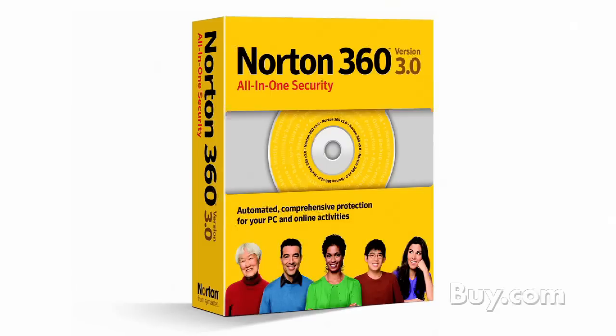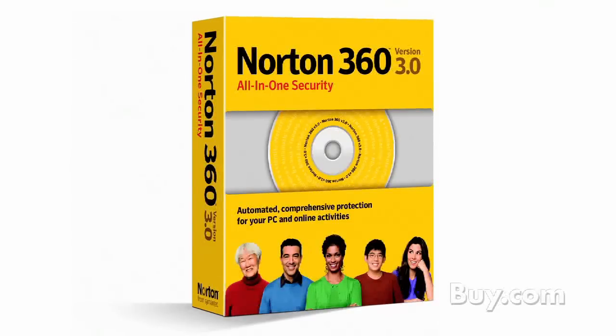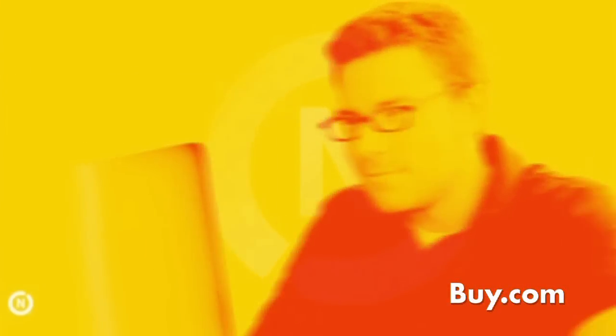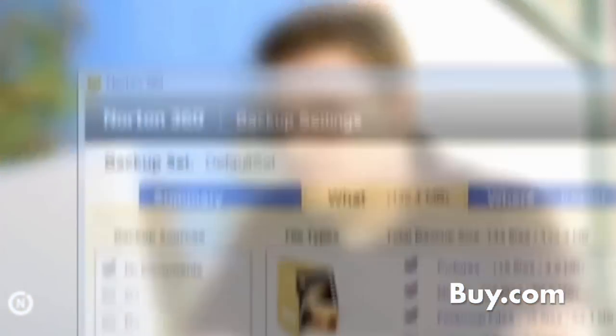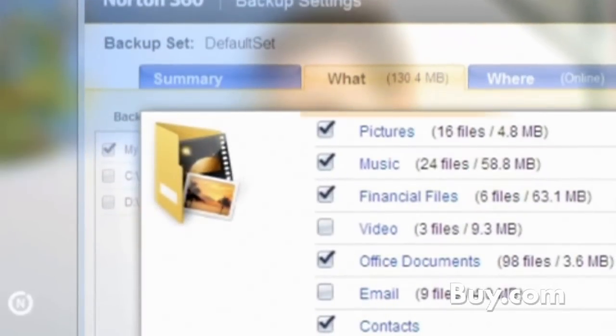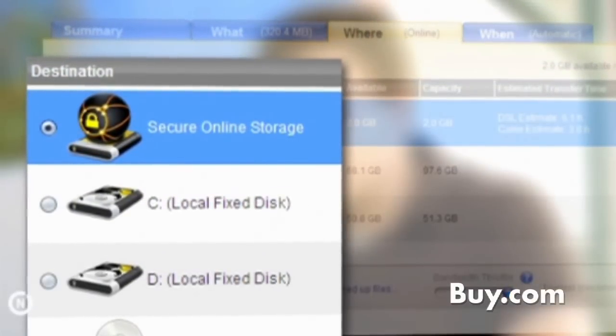We've added a slew of new backup features, because it's our philosophy that it's important to back up your important files. A lot of us know that we should, but we don't because we think it's a hassle. We've designed our backup functionality to take the confusion and hassle out of it. In this release, it will categorize new content on your PC — like iTunes music or new photos — into easy-to-understand groups, then back them up automatically to your online secure service or an attached hard drive, without any user intervention.